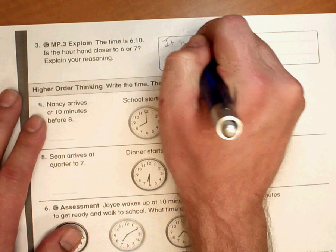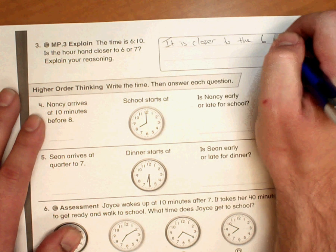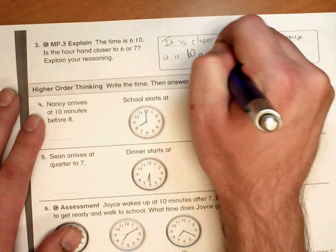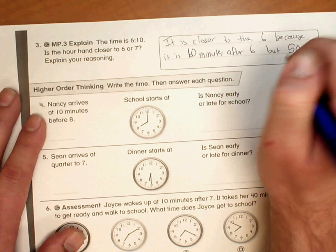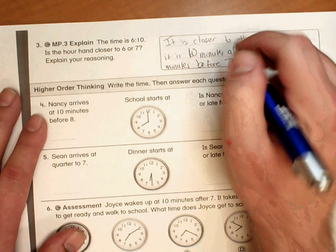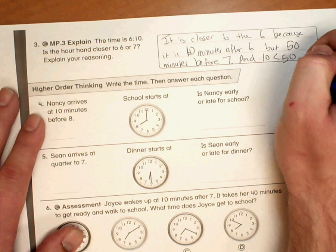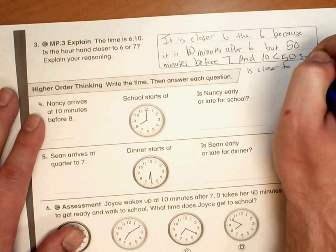It is closer to the 6 because it is 10 minutes after 6, but 50 minutes before 7. And 10 is less than 50, so it is closer to 6.